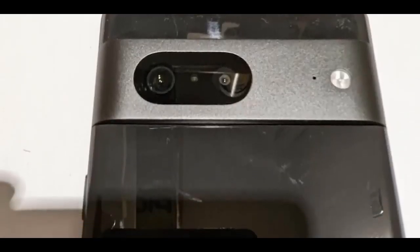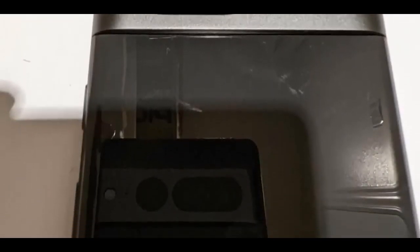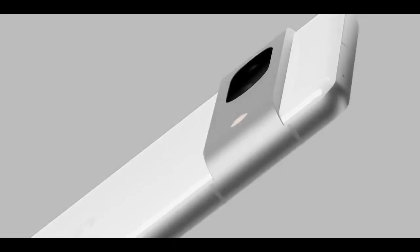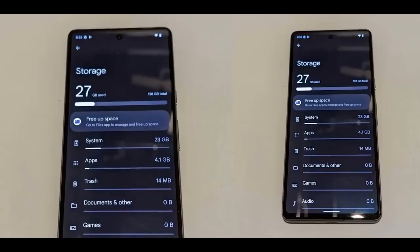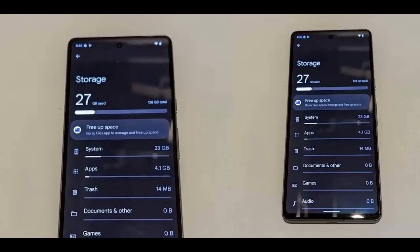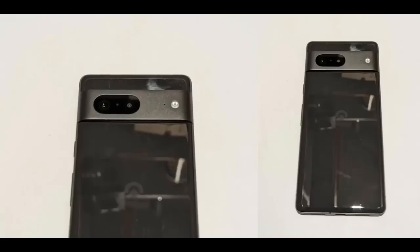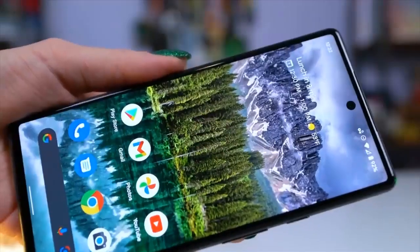The Pixel 7 and Pixel 7 Pro are set to become the latest and greatest smartphones from Google. And even though there's still a few months between now and the eventual release of the two phones, there's already plenty of information available. Google can be thanked for many of the details, as the company has continually released Pixel 7 and 7 Pro teasers over the past few weeks and months.